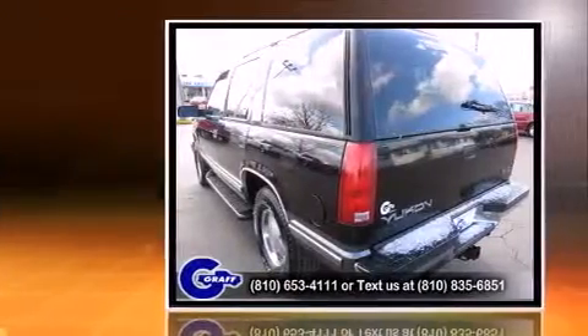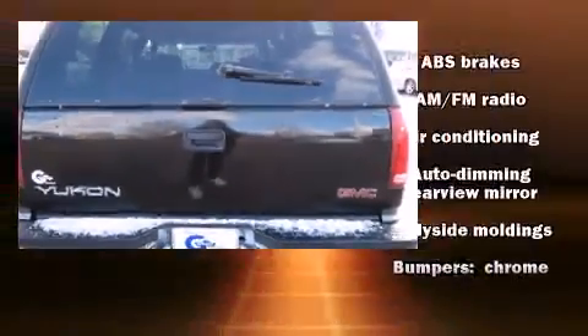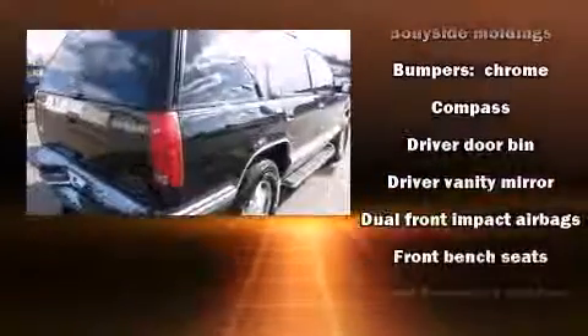Top features include a split folding rear seat, front and rear reading lights, an automatic dimming rear view mirror, remote keyless entry, a roof rack, and air conditioning.